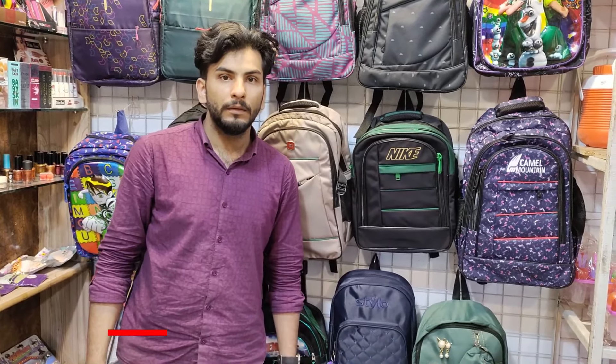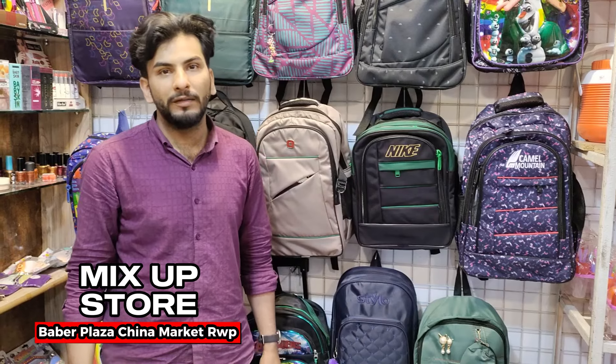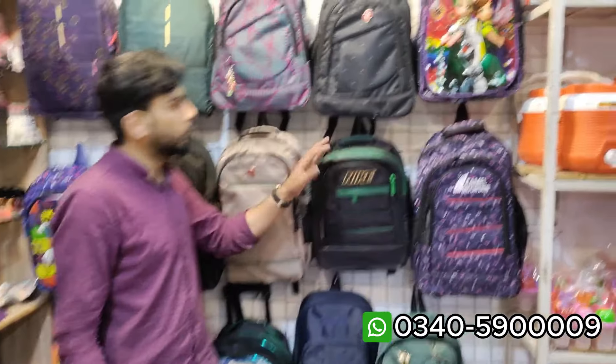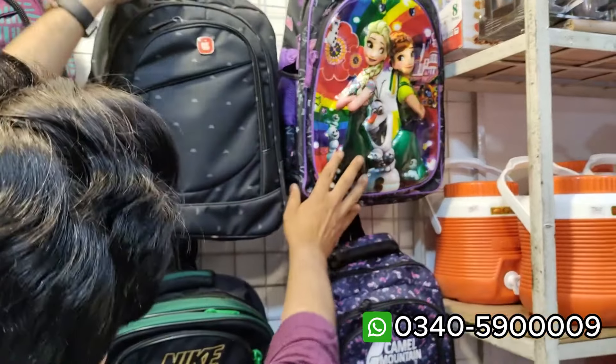Hello Mani, how are you today? Mani, tell us your viewers' address. The name of the shop is Mix Up Store. This is in Saver Food, opposite Al Babar Center. Contact number is 03400590009.